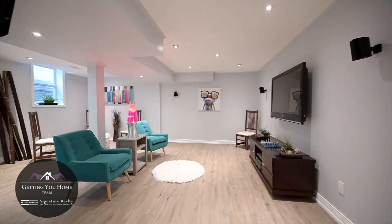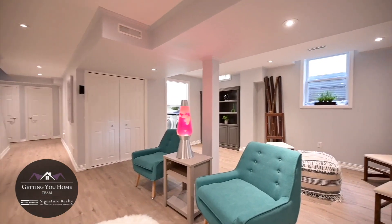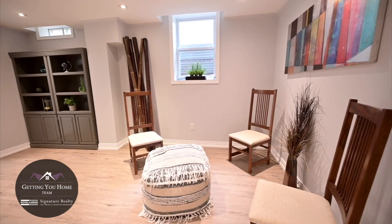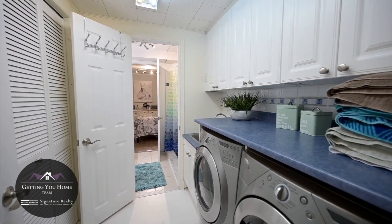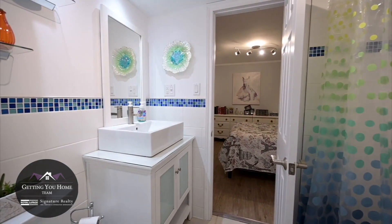The basement is an amazing space for family, guests, and teenagers. A bonus bedroom, full bath, and surround sound in the main room will keep everyone in the family happy, whether they're gaming or watching movies.